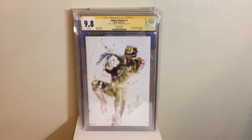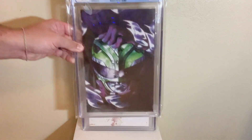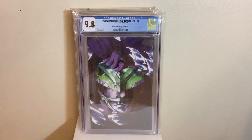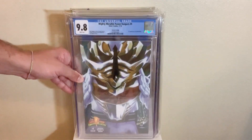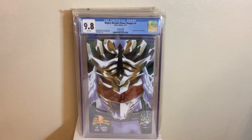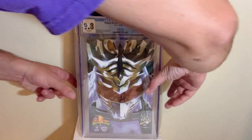Next up, we got TMNT Power Rangers, the second printing for number one — the 1-of-10 Donnie Montez cover of the Shredder holding the Green Ranger helmet. Then we got Mighty Morphin Power Rangers number nine, the second printing, first appearance and first cover appearance of Drakken in a 9.8 — the Evil Tommy from an alternate universe. Awesome book, awesome helmet cover to have.